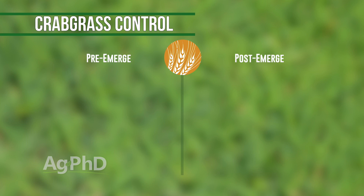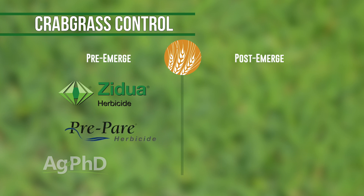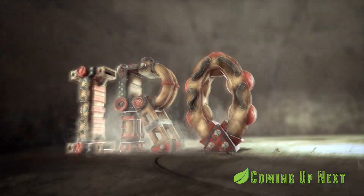In wheat you could use a pre-emergence product like Zidua right after planting, or Prowl, and then post-emerge our best recommendation would probably be Axial. But again, have a good wheat crop and that'll choke it out. That's it for our Weed of the Week — stay tuned, Iron Talk is coming up next.